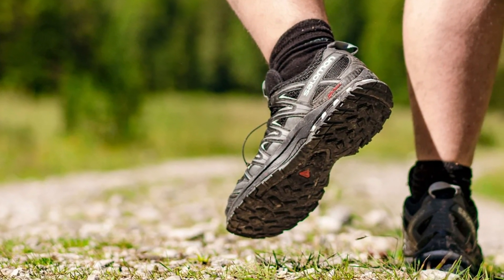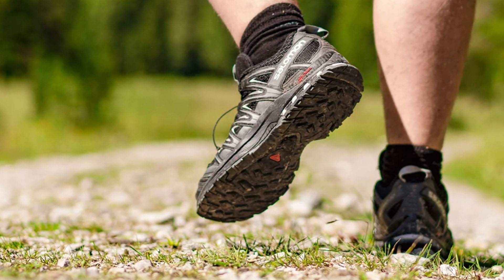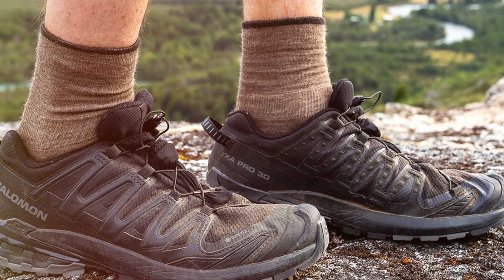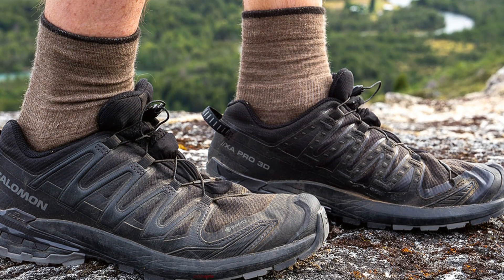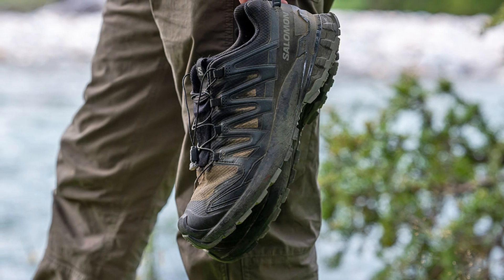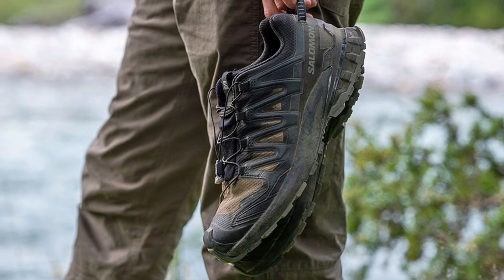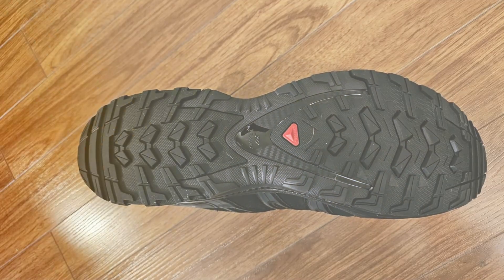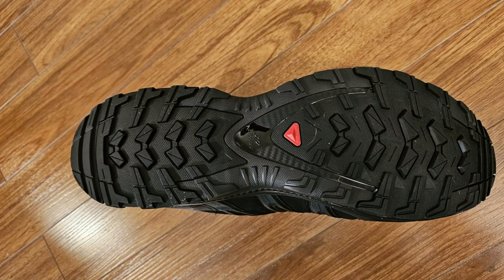Constructed with premium materials, including a durable Contagrip outsole, these shoes offer exceptional traction and longevity, ensuring they can withstand the rigors of intense trail running. Plus, with added protective features like a protective toe cap and mudguard, your feet are shielded from debris and hazards along the trail.